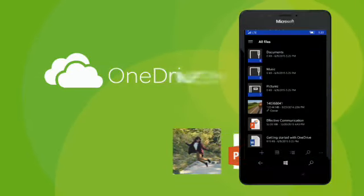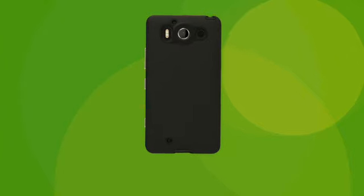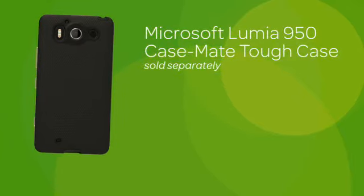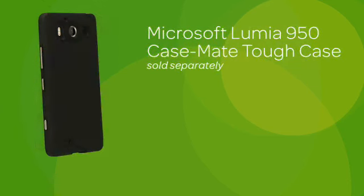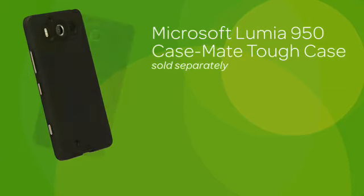Enjoy your photos more when they're organized and easy to find with OneDrive. And keep your phone protected with the Microsoft Lumia 950 Casemate Tough Case. It provides enhanced shock dispersion with its unique 3D pattern that creates shock-absorbing air channels.